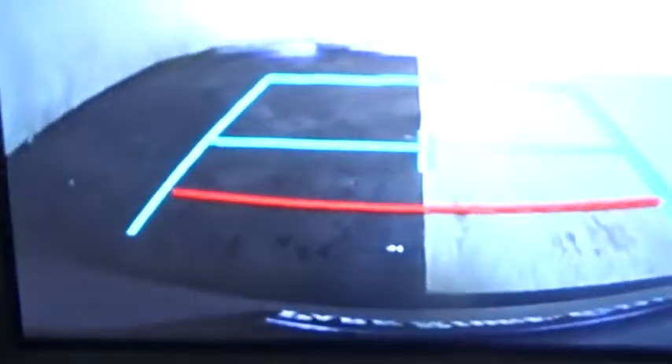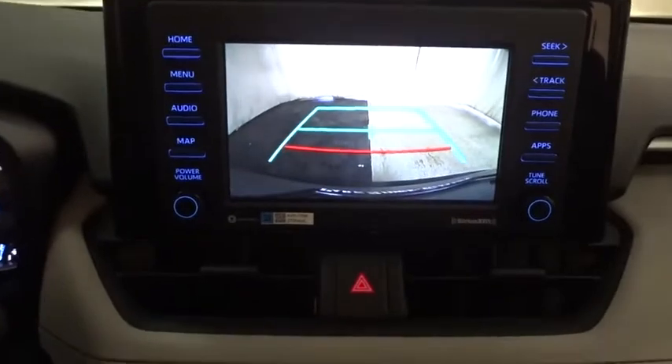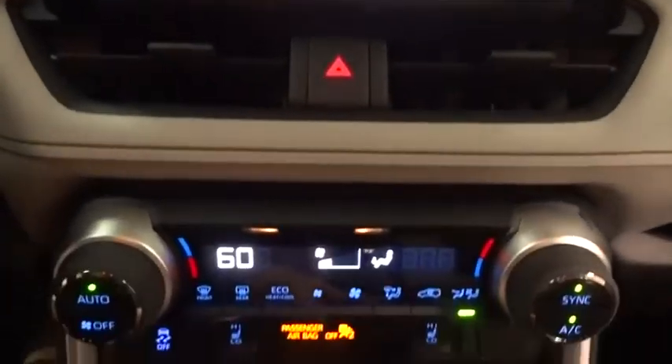Cruise control, aluminum wheels, four-wheel disc brakes, keyless start, climate control, AM-FM stereo radio, rear defrost, bucket seats.